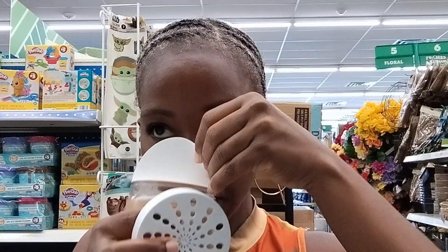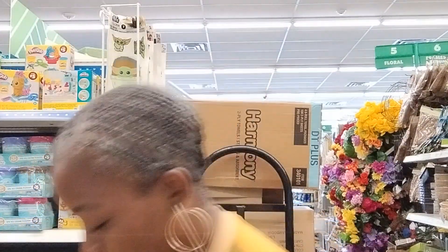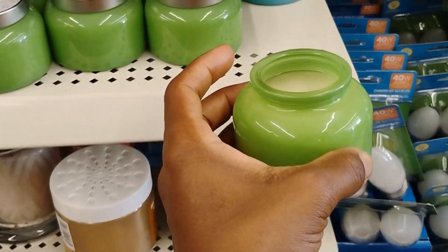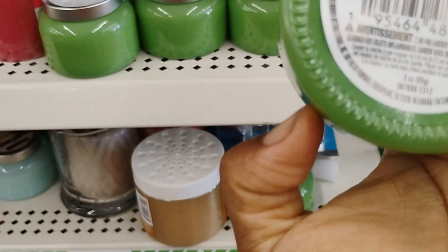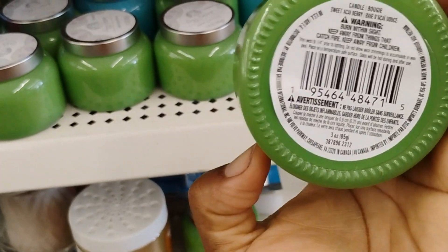Sweet vanilla molasses — I'm going to buy this. The smell isn't really strong on most of them. Somebody opened one and took the seal off. The only one that smells strong is this cozy cottage candle — it smells like apples, sweet acai berry. This one smells really good.